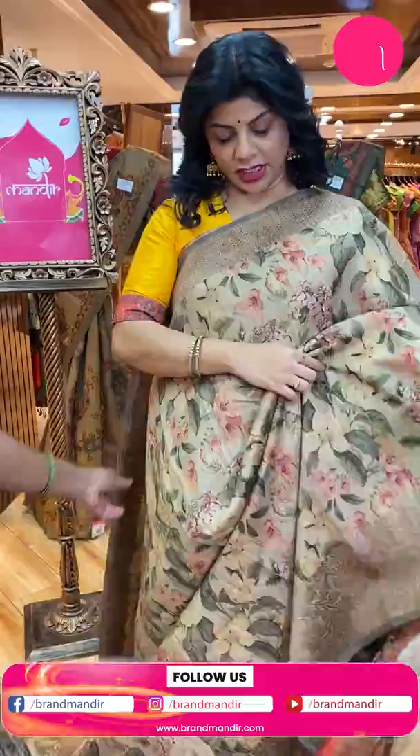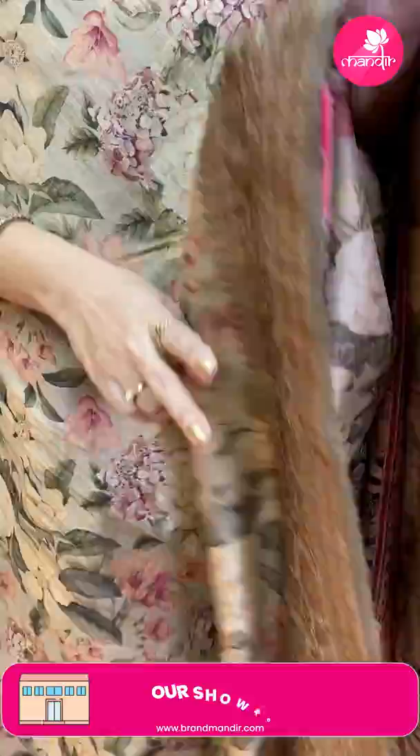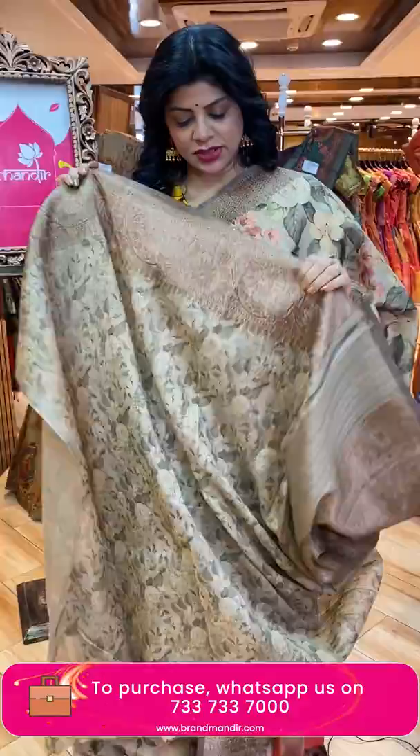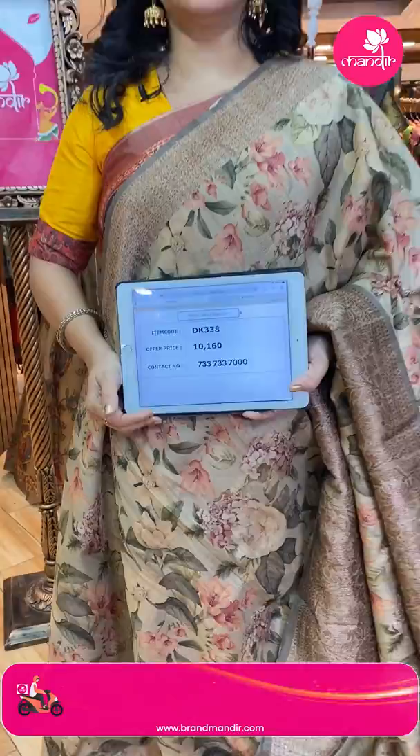Beautiful beige color — printed tasar matka Benarasi matka tasar. Printed florals all over the body. Beautiful antique zari floral vines border. Pallu zigzag brocade border with floral vine border, full zigzag brocade pallu. Blouse self-printed with border. Price: 10,160. DK 338 is the code.